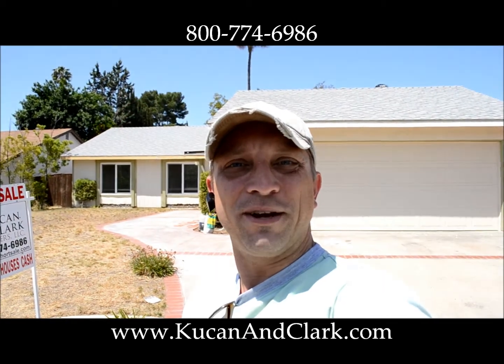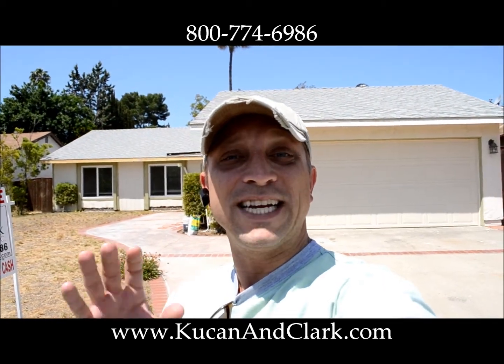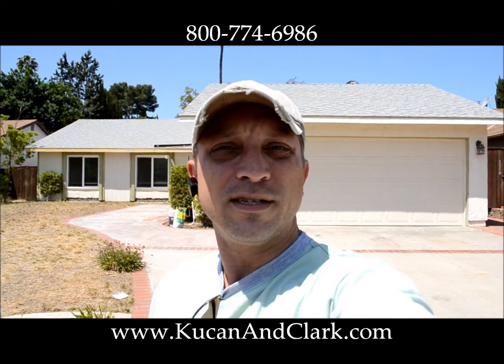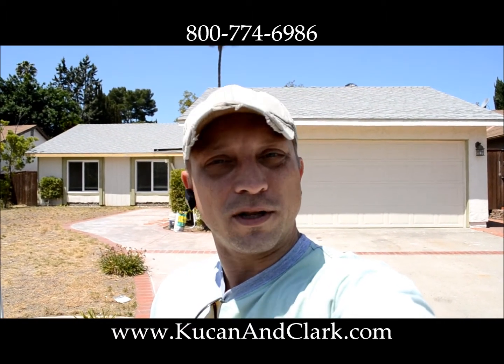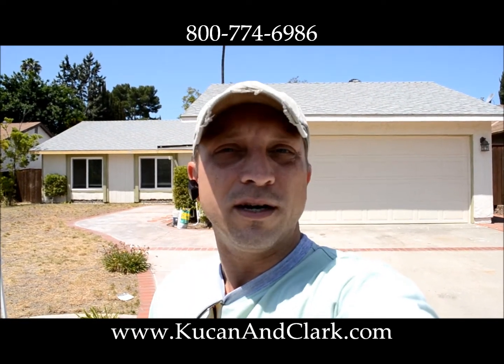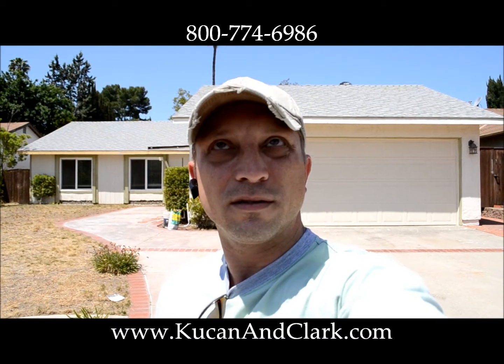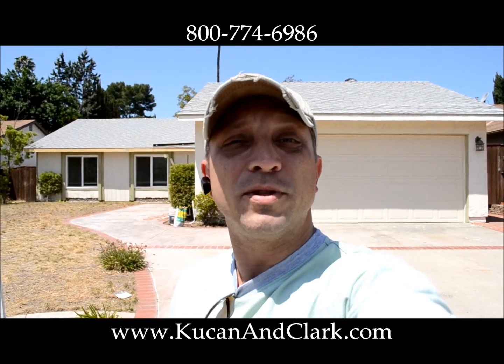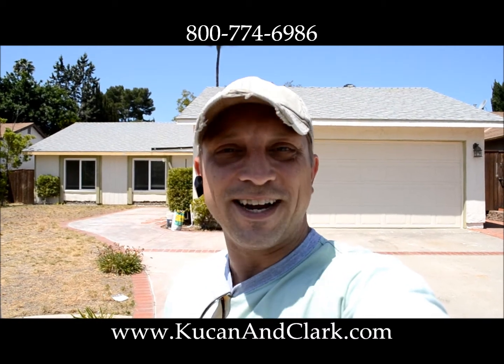Hey, welcome back. This is Darrell Kucan with Kucan & Clark Partners. We are on day 19 here on a project in Poway, California. If you want to get a hold of us, we are Kucan & Clark Partners, and our website's right down here below. You can give us a call at 1-800-77-HOW-TO as well. And I'm proud to show you that we are starting to put the pieces of the puzzle back together here at the house.